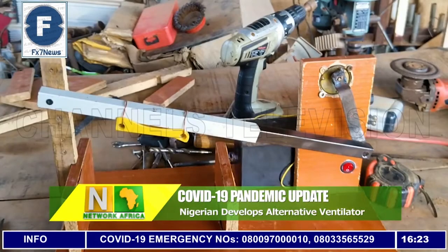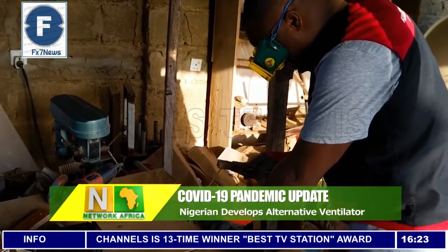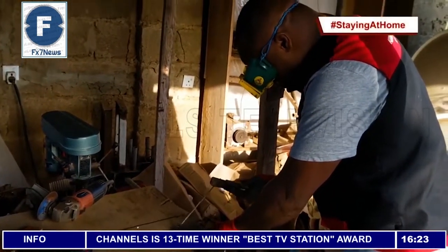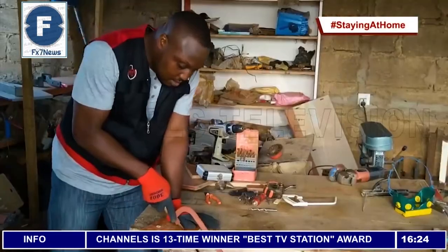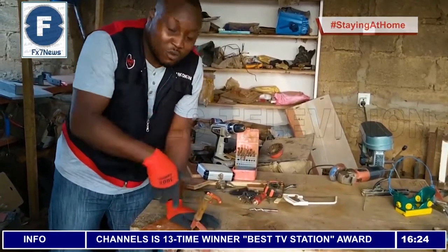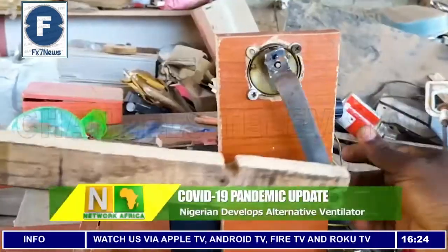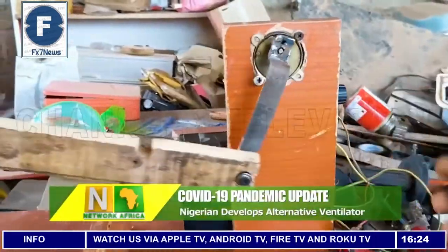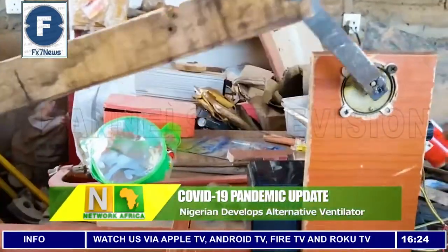This little workshop in the Ojo area of Ibadan in Oyo State is where Tolulokwe Olukokun does his engineering work. Tolulokwe is a lecturer and also the founder of Think Electric Africa, and one of the projects he has been working on is an affordable alternative ventilator — his own contribution to the fight against COVID-19.